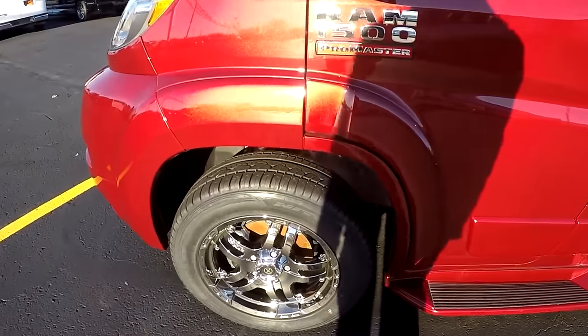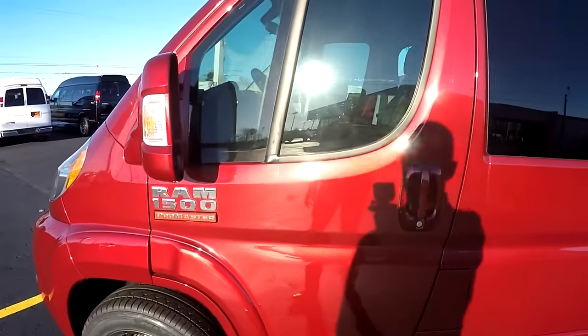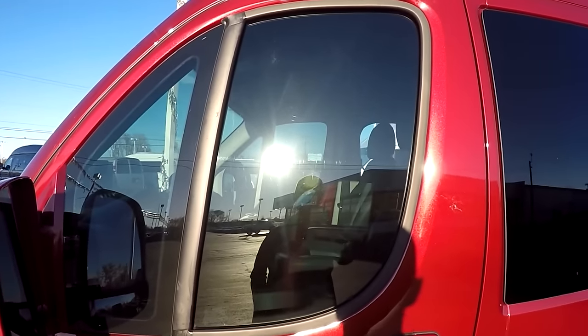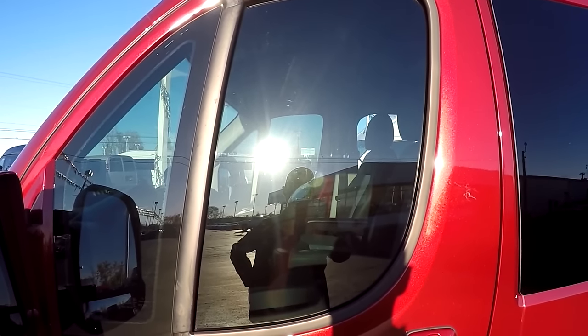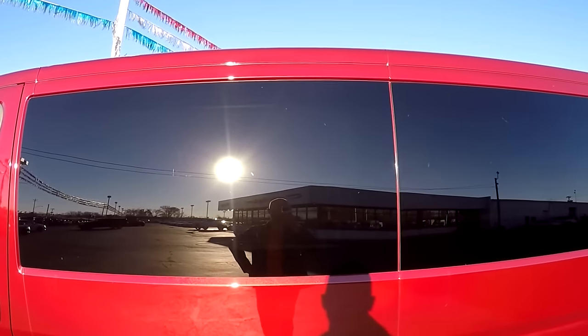This particular van does feature the 18-inch wheel package. We do have privacy glass on the front two doors at 35% to stay compliant in all 50 states. Moving along to the back of the van, you'll notice the back glass is a lot darker — that is a factory 5% limo tint glass.